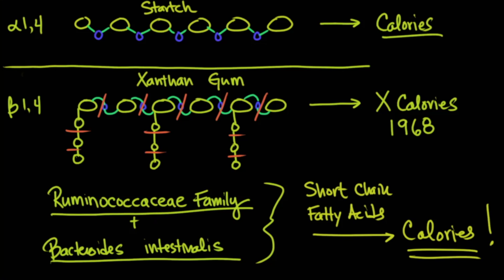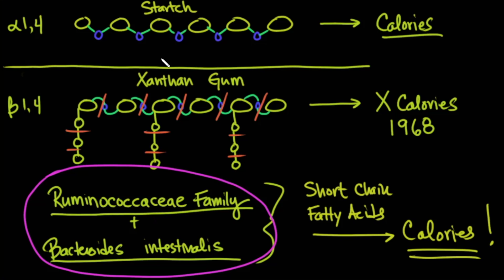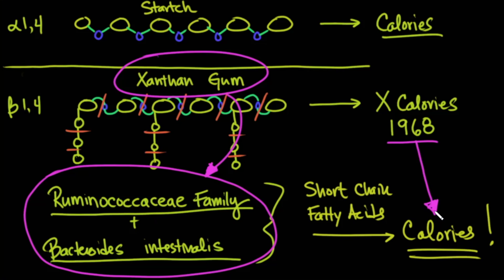Not everybody around the world has these bacteria growing in their gut. It seems that people with more westernized diets — where they consume processed food containing xanthan gum — tend to have increased populations of these bacteria. We don't currently know the full significance of these bacteria in the gut. We certainly didn't know in 1968, and we didn't know until just now that this can lead to increased calories if the gut harbors these bacteria.